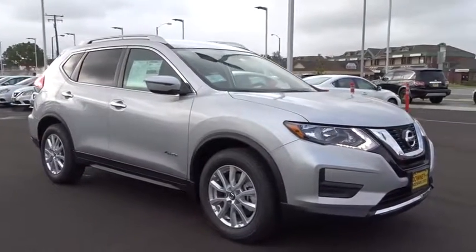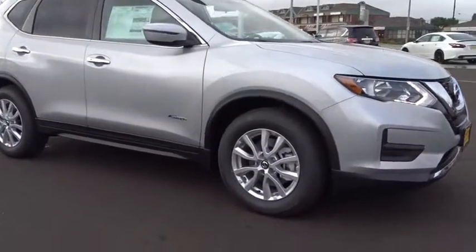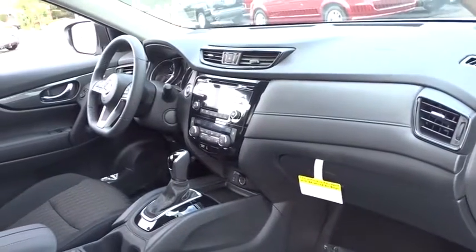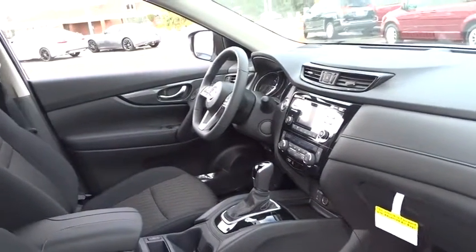Here are some of this vehicle's great options: stability control, traction control, anti-lock braking system, remote engine start, steering wheel audio controls, keyless entry, backup camera.